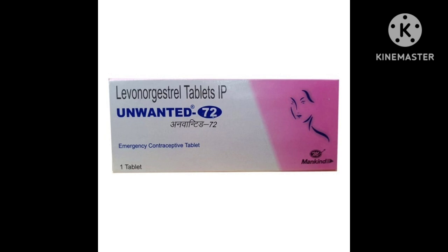The main content of Unwanted 72 is levonorgestrel 1.5 mg.